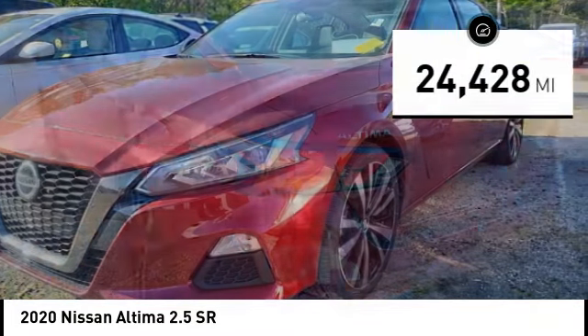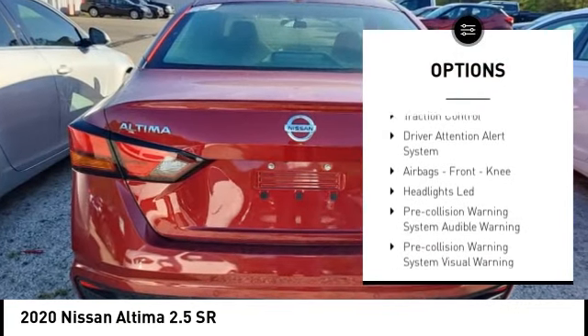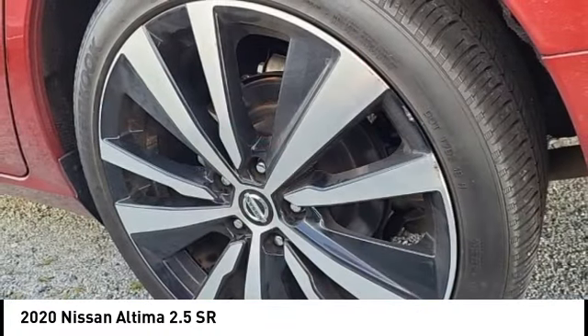Here are some of this vehicle's great options: power windows with safety reverse, remote engine start, active grille shutters, stability control, sports suspension, braking assist, and power brakes.